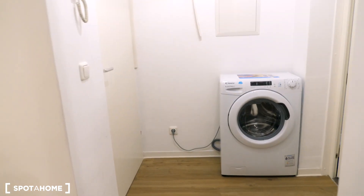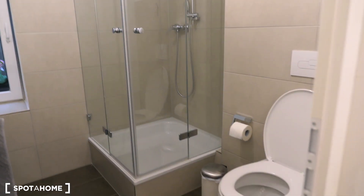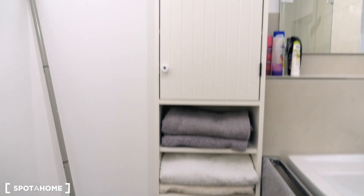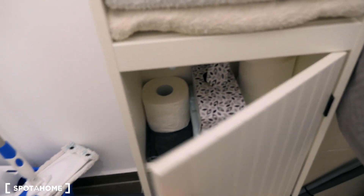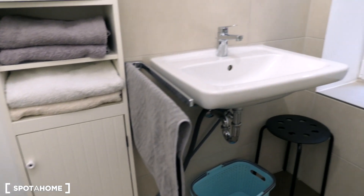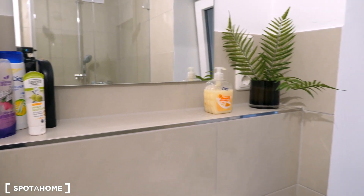There's a washing machine here in the corner. Going into the bathroom, here we have a shower, toilet, sink, and a shelf. You also have space for a hair dryer, spare towels, some house supplies to keep the apartment clean, and a mirror with a shelf over there as well.